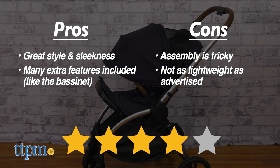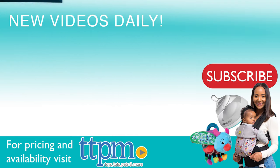Overall, I give this 4 out of 5 stars. Don't forget to subscribe to our YouTube channel for even more baby gear reviews!